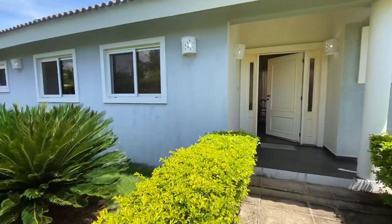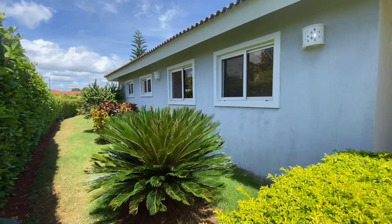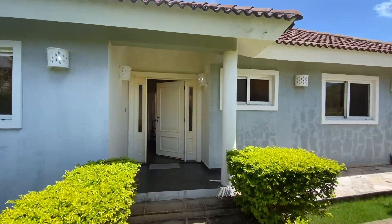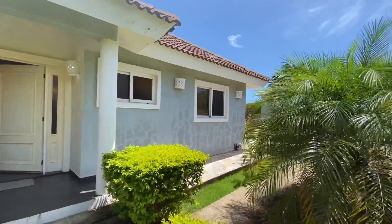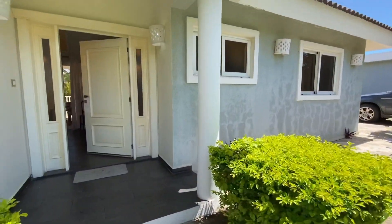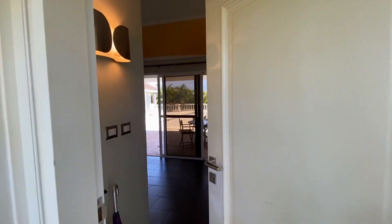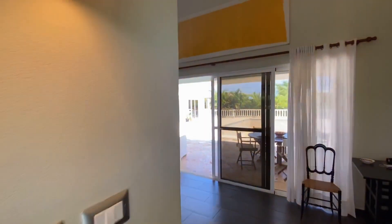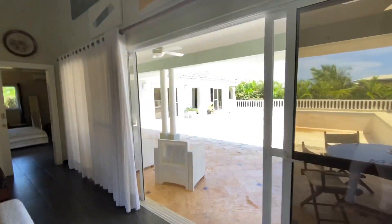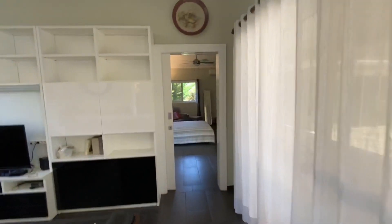Here we are in front of this beautiful villa. In the main house we have the living room, kitchen, a master bedroom, a half bath, and a full bath off the master. Around the pool there's a second casita with two bedrooms and one bathroom, and on the right there's a third casita which is a full apartment.